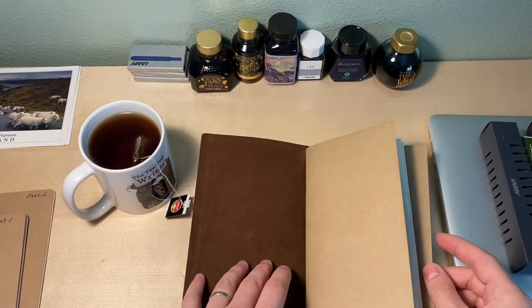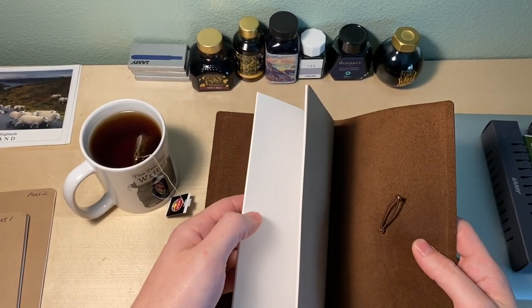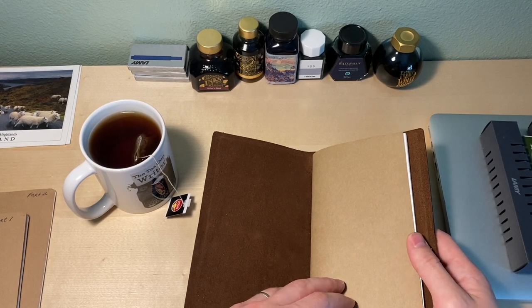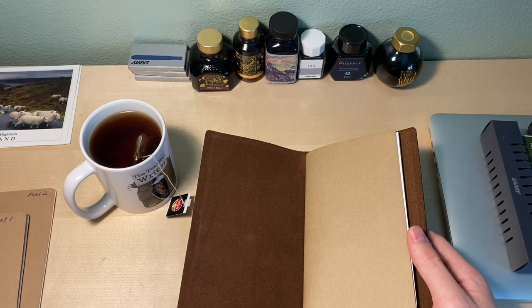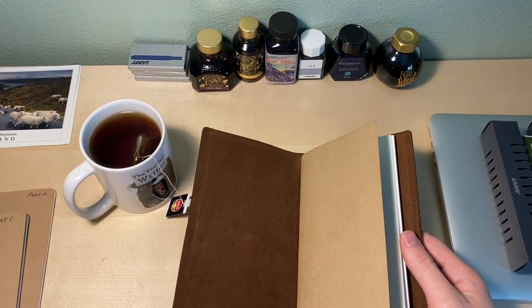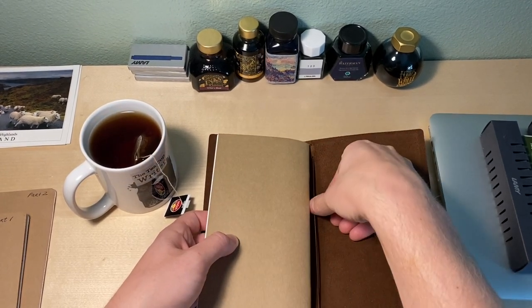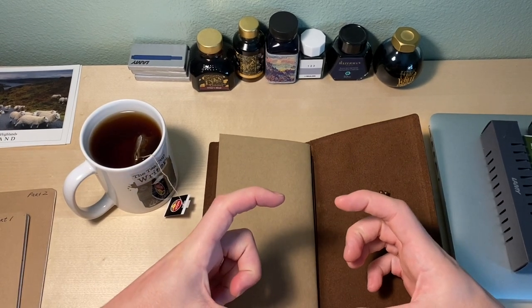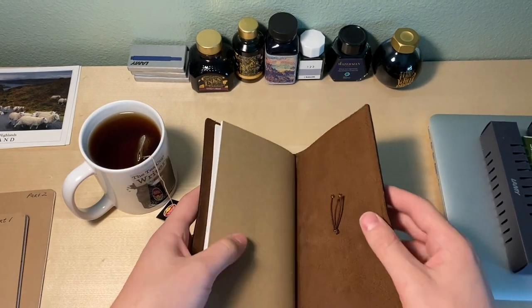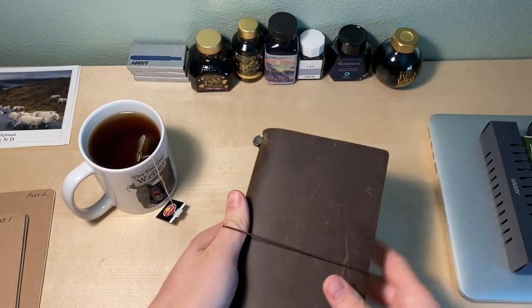When you get the actual notebook it comes with just the one notebook inside, so you do need to buy more. It comes with a blank, but you can buy ruled, planners, grid paper, watercolor — the amount of notebooks they have for this system is ridiculous. I'd suggest seeing which one fits what you do before you buy. For me the standard blank paper works perfectly. It does come with a spine already, and they also sell a set of extra elastics. I typically just use the one and shove the extra in the back.